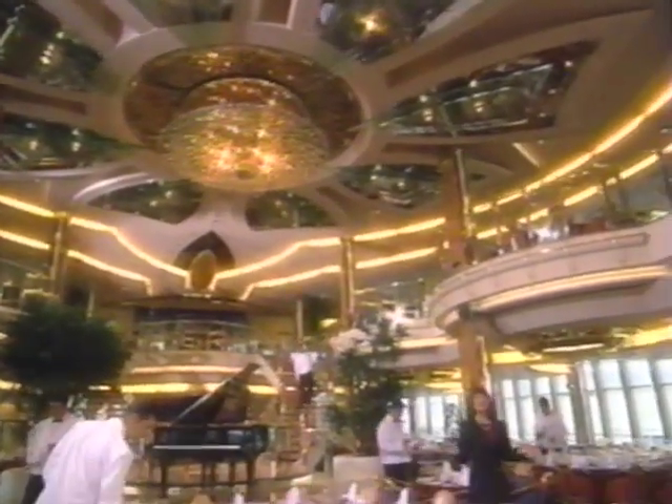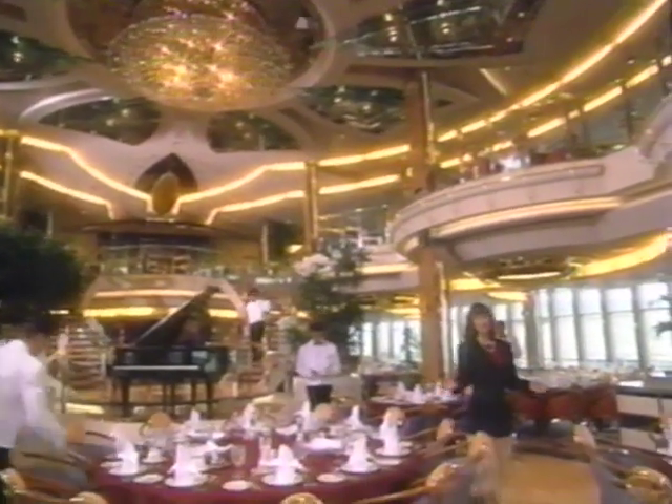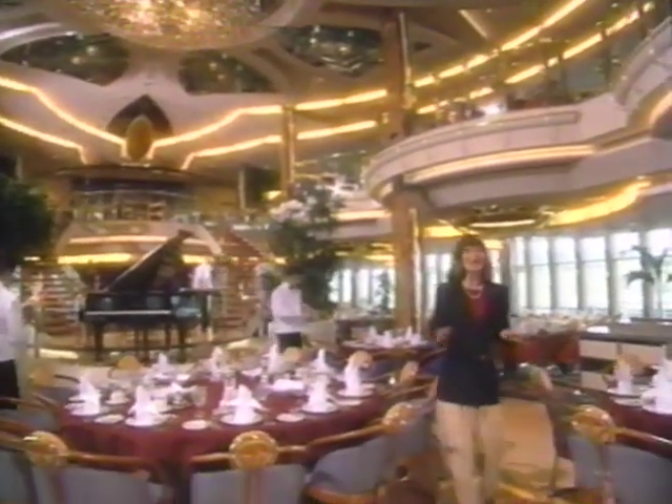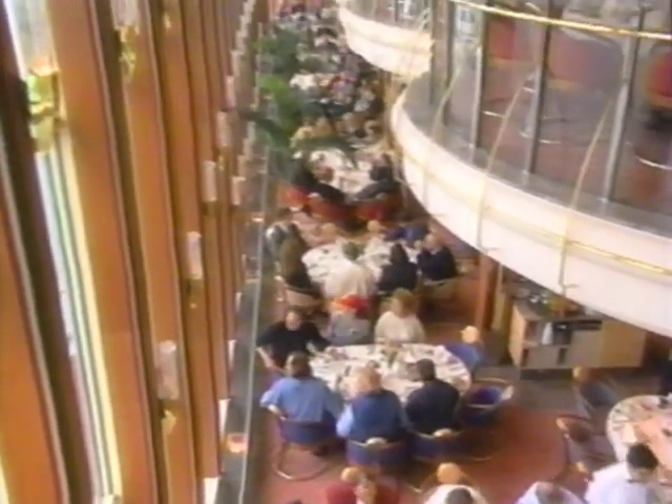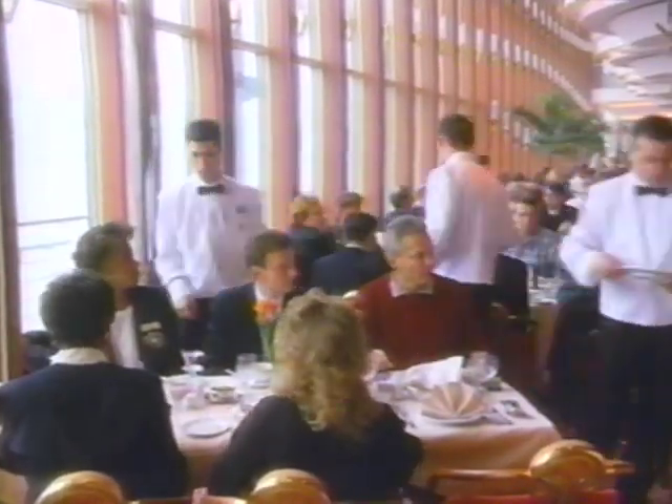Feast your eyes on the fabulous King and I dining room. The Far Eastern decor beautifully captures the exotic mood of Siam. You're cradled by walls of glass 20 feet high. This makes your dining experience on board Splendor of the Seas truly unique. Royal Caribbean cuisine, with its variety of choices, is the envy of all ships afloat.